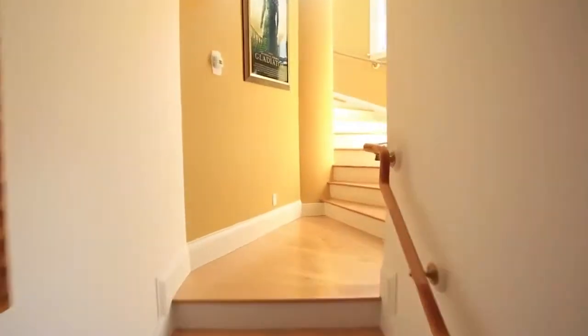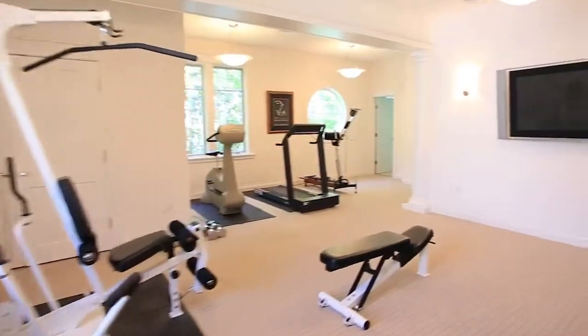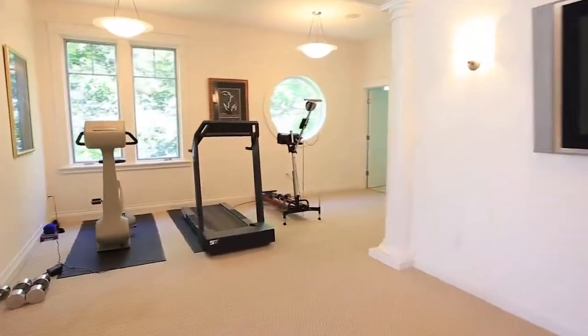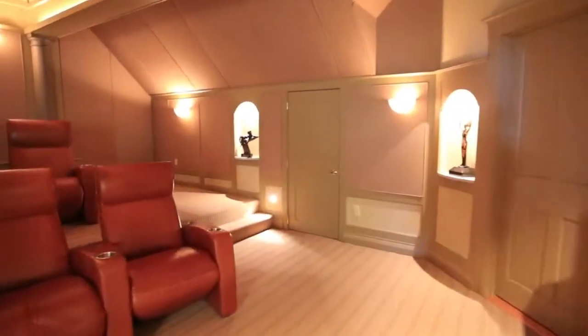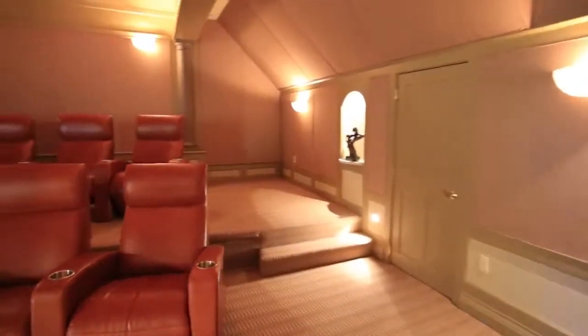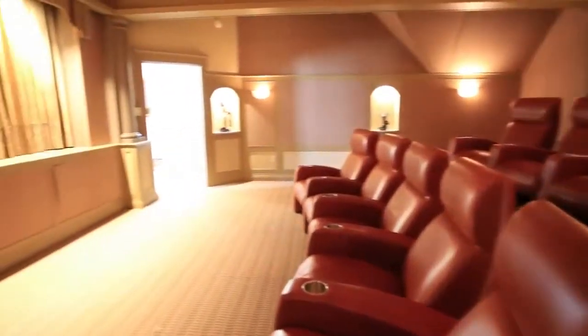Surprises are around every corner. Nearby, a large exercise room is a well-thought-out convenience. The home theater is a media marvel guaranteed to wow anyone — complete with plush leather seating, state-of-the-art electronics, and a snack-sized kitchen.